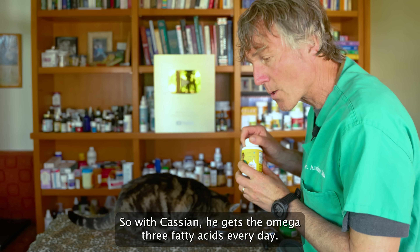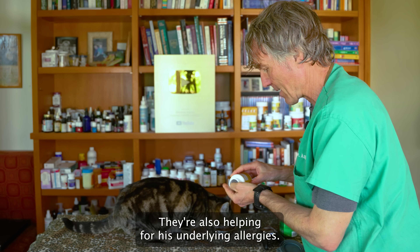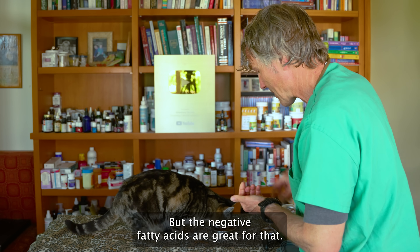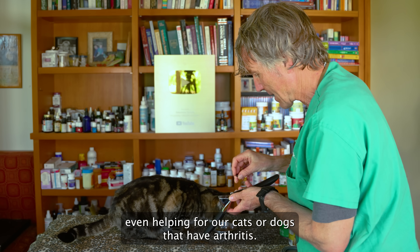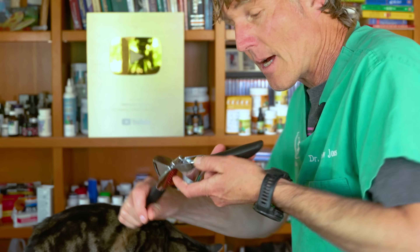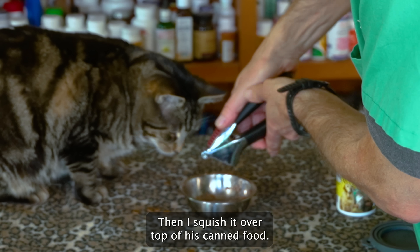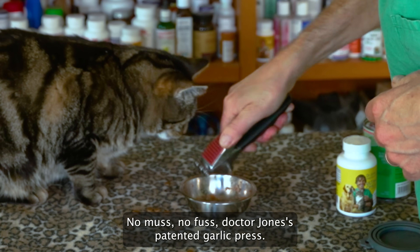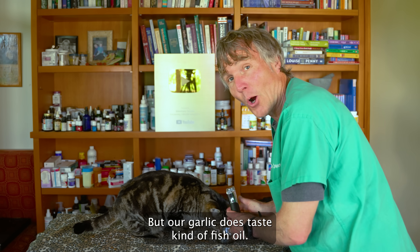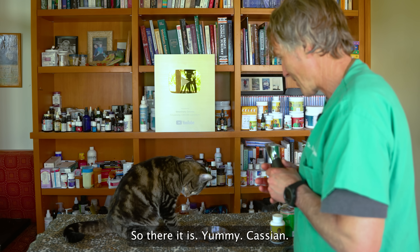I'll show you how I give omega-3s to Cassian. He gets them every day — they're also helping for his underlying allergies and some itching he has. I take two of the capsules — he's on a thousand milligrams a day of our krill supplement — put them into this handy little garlic press, then squish it over top of his canned food. No muss, no fuss. It tastes kind of fish oil-like, but it's for our cat's health, and he'll scarf that up every day.